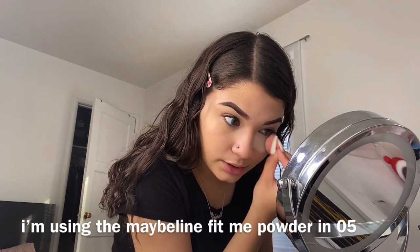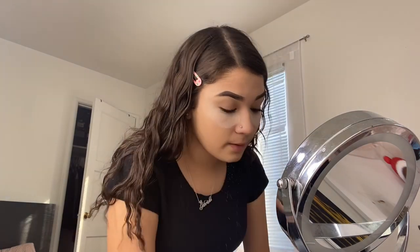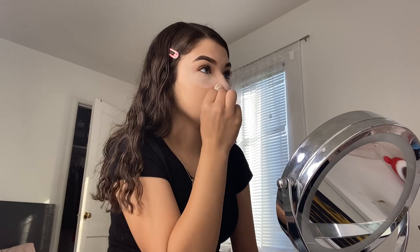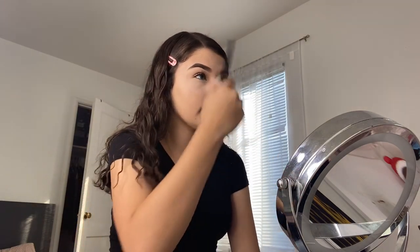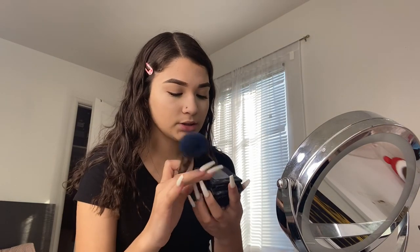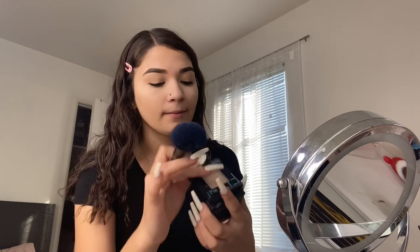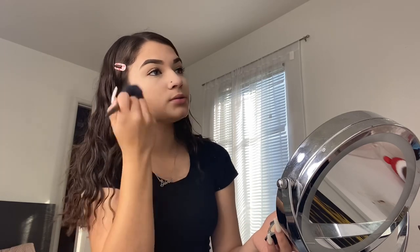I also pat a little under my nose since nose makeup never really stays. I'm using a brush from Farah that I got in my Ipsy bag to dust it off. For setting the whole face, I use the Maybelline Fit Me Pressed Powder in 120 Classic Ivory — it sets the face and smooths everything out, like a two-in-one product.